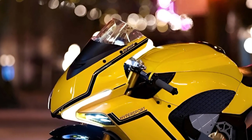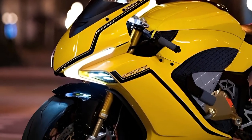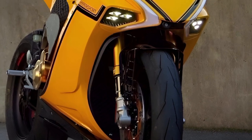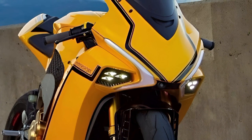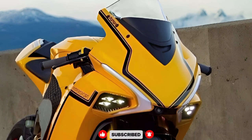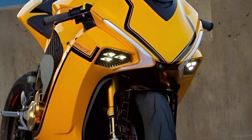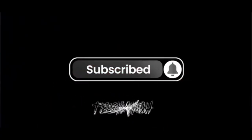Let me know what you think in the comments below.